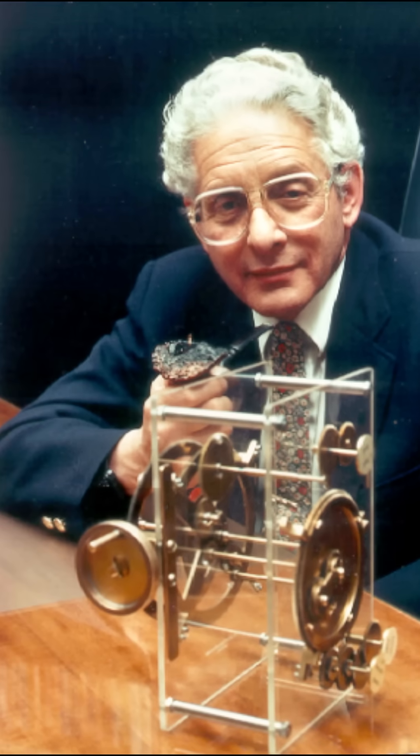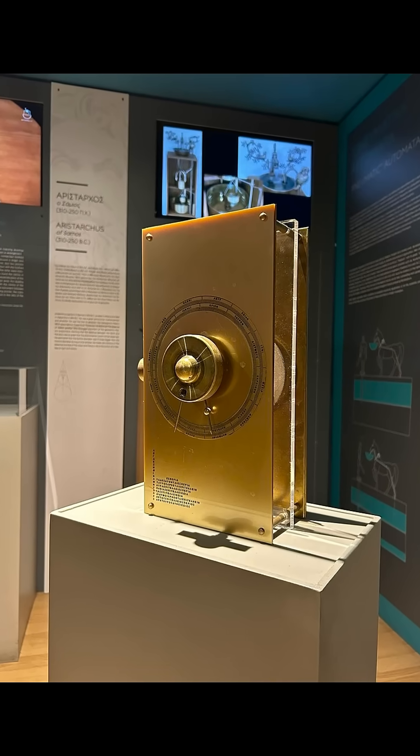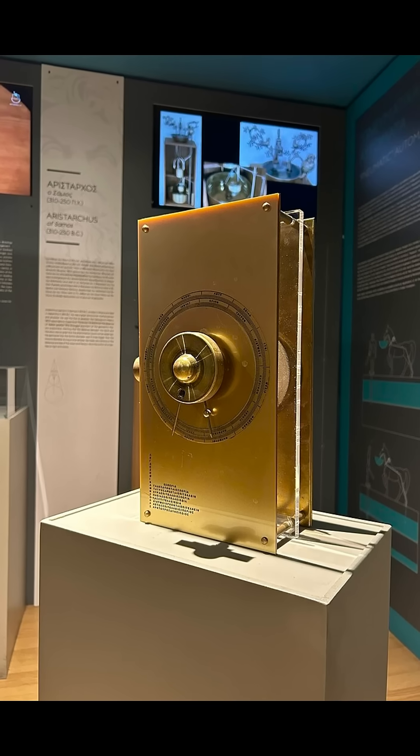What he sees changes everything. Hidden inside are dozens of perfectly crafted bronze gears, smaller than your fingernail, all connected in an impossibly complex machine.